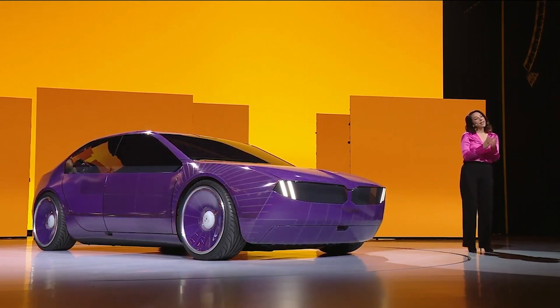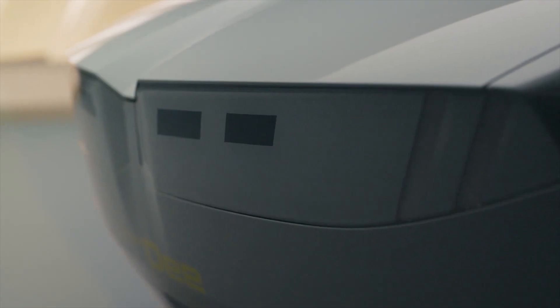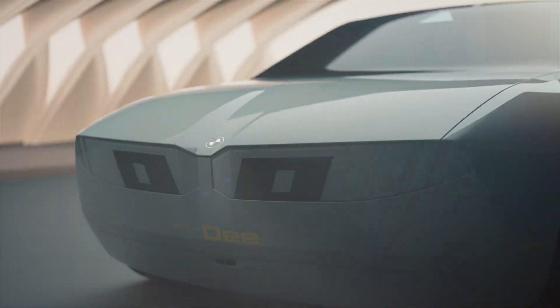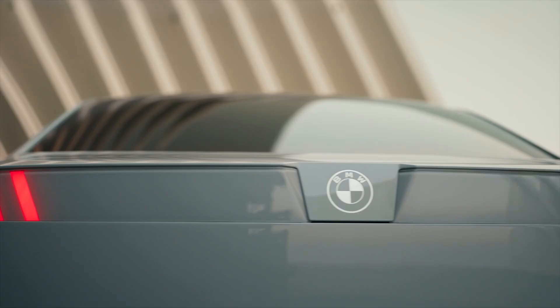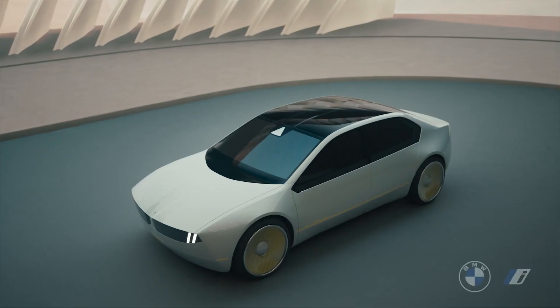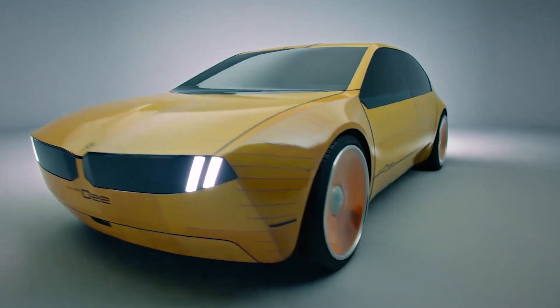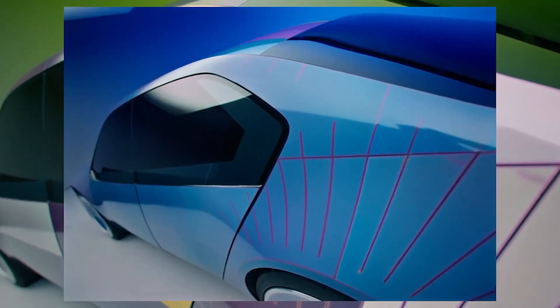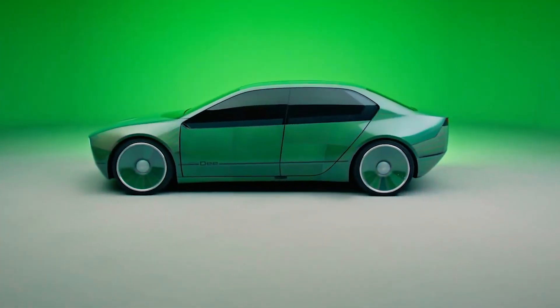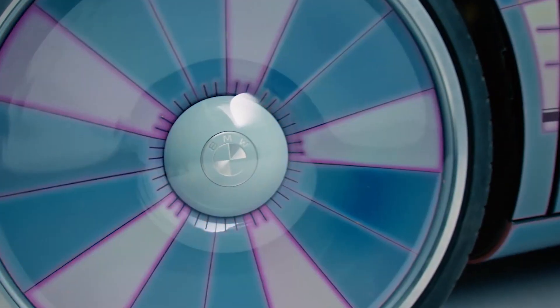But it doesn't stop there. If the changing colors seem boring to you, the car can also make faces on its digital interpretation of the BMW kidney grille, which allows the car to have its own little personality. Now, how does all of this work? The car has 240 individual panels, each of which has a film coating on the surface whose microcapsule pigments change when hit with electricity.